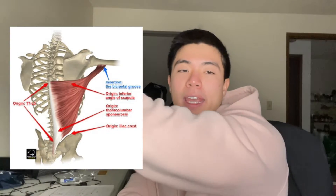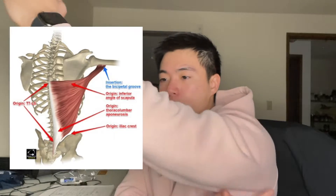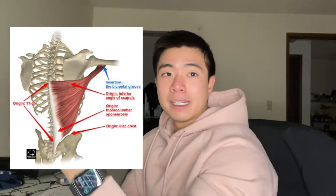When training your lats, we want to make sure we are pulling from out in front and not directly overhead. This is because the lats attach to your humerus and to various parts of your spine, so they pull your arm down. Pulling from directly overhead advantages other back muscles rather than the lats — and in the context of hypertrophy, we want maximum tension on the muscle we're trying to grow.